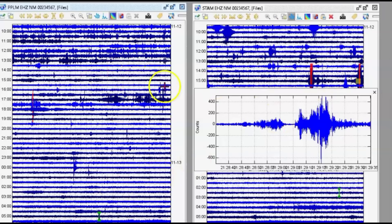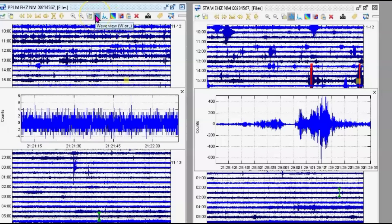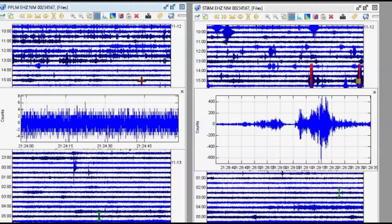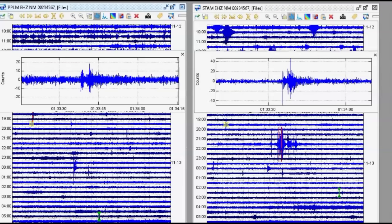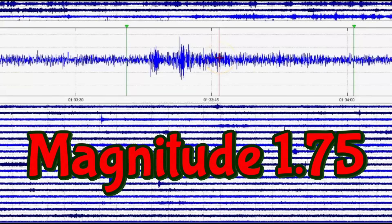It doesn't show up on this other monitor — nothing. There's another one here at 1:33 universal time. You can see it right there. They're saying that's a magnitude 1.7, but I come up with a magnitude 1.75.